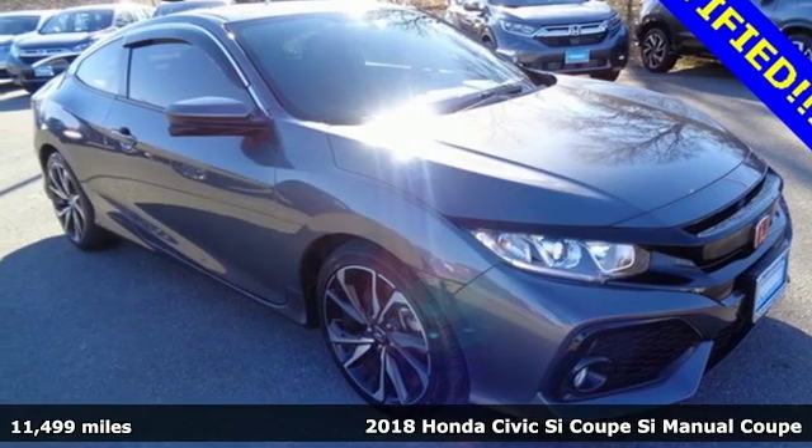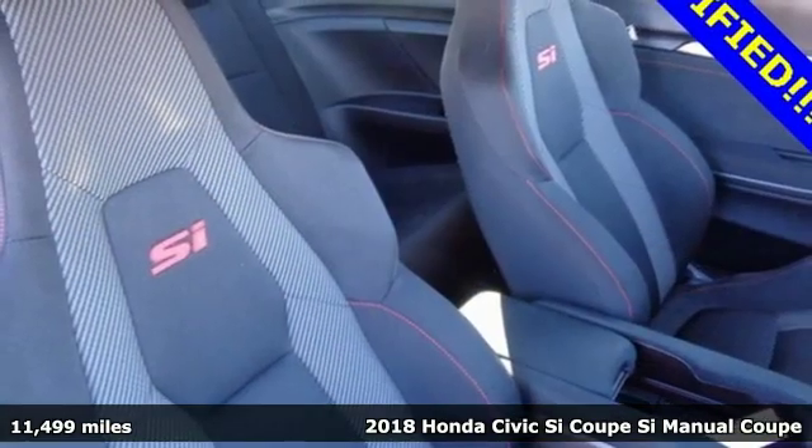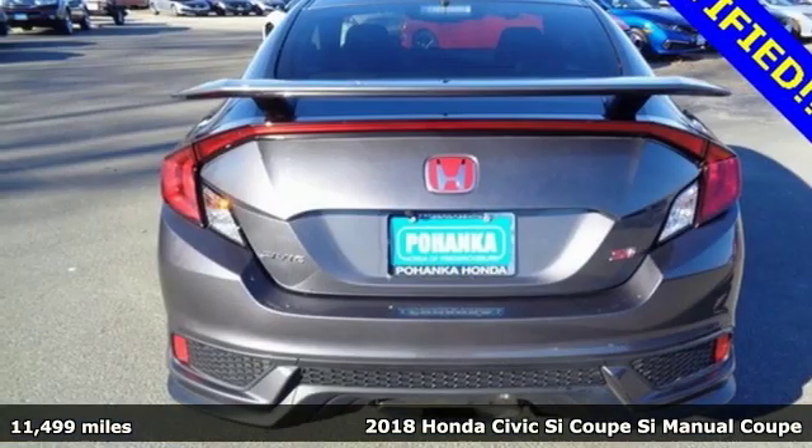Here's a 2018 Honda Civic SI Coupe. Obliterate expectations on every street and around every corner.